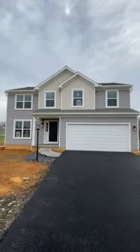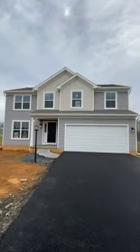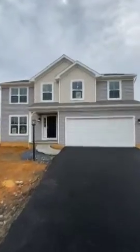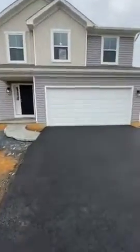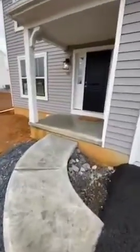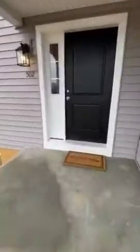This is our completed spec home at Morgan's Crossing, 502 Granite Run. It's our Burberry A floor plan. We've just finished paving the driveways here. This home is a four bedroom, two and a half bathroom, over 2,310 square feet of above ground space.